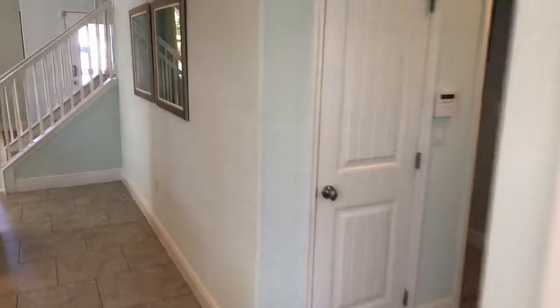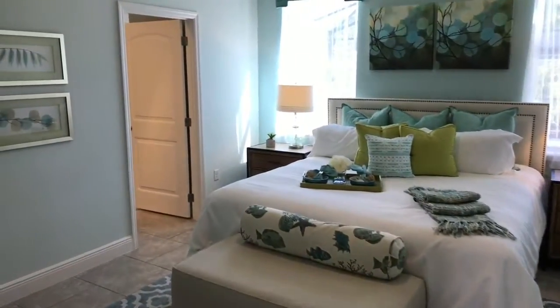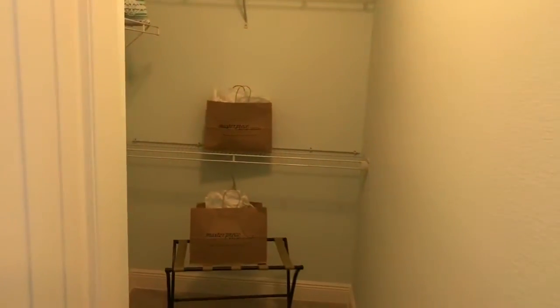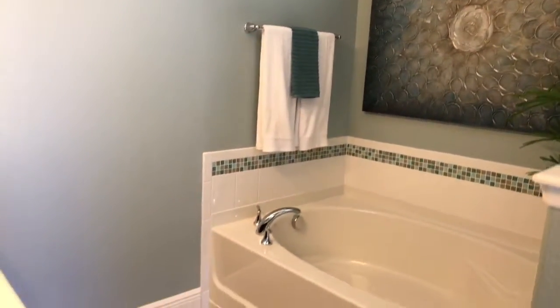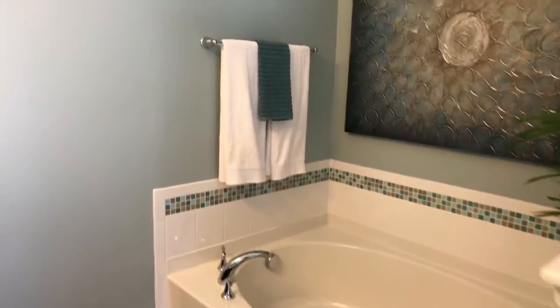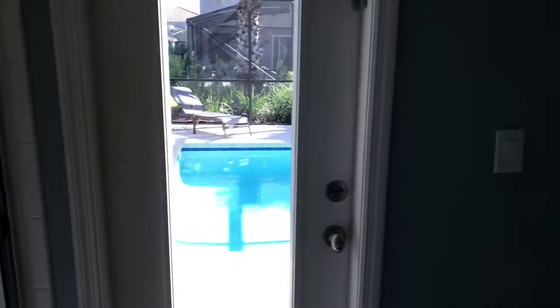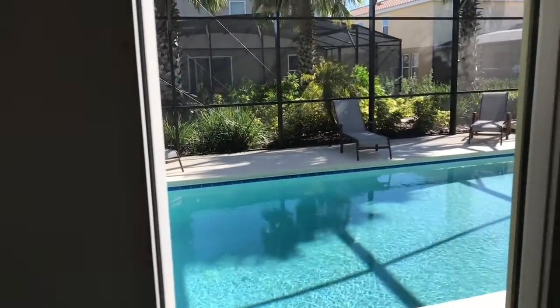Follow me this way. As we go through to the right, you have the downstairs master. What I love about this is it opens up with these double doors — it's a great master area. To the left side of this wall you have the walk-in closet, and to the right you have the master bathroom suite, which includes a Roman tub, a vanity, a standing shower, and a door out to the outdoor pool area, which is great.